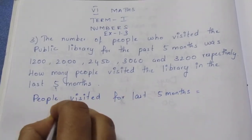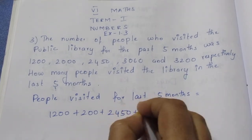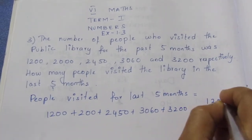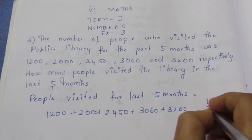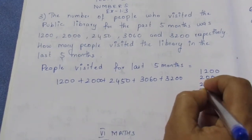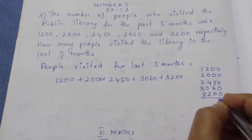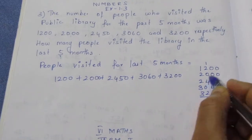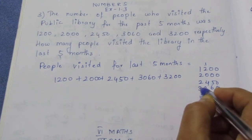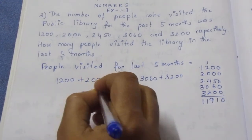We have to add 1,200 plus 2,000 plus 2,450 plus 3,060 plus 3,200. Adding these together gives us 11,910.